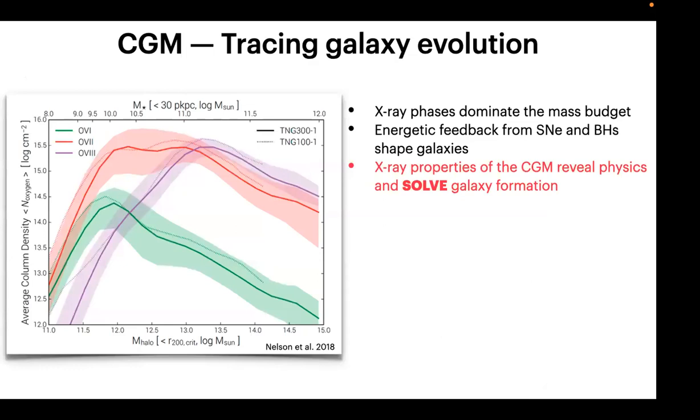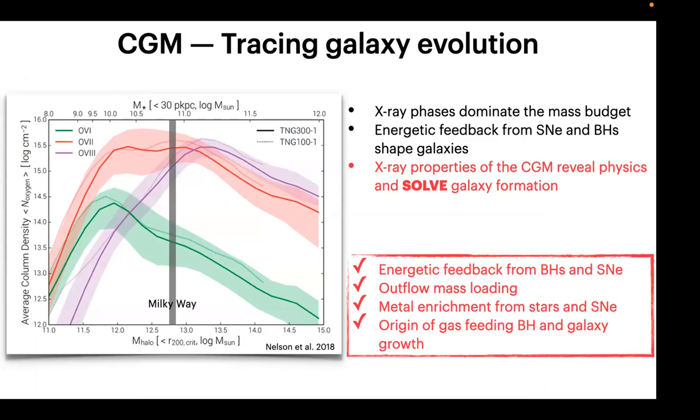The hot gas X-ray emissions dominate the overall mass budget for galaxies more massive than Milky Way-type galaxies. What you see here is the oxygen ion distribution: for Milky Way-type galaxies, oxygen VII and oxygen VIII are actually dominating. By studying the X-ray properties of the CGM we can reveal the physics of galaxy formation. The crucial questions include how energetic feedback operates, how outflow mass loading happens, and how metal enrichment proceeds from AGB stars, core collapse supernovae, and Type Ia supernovae.